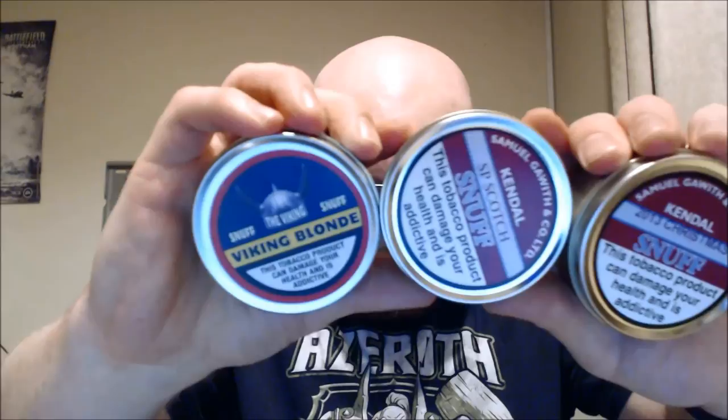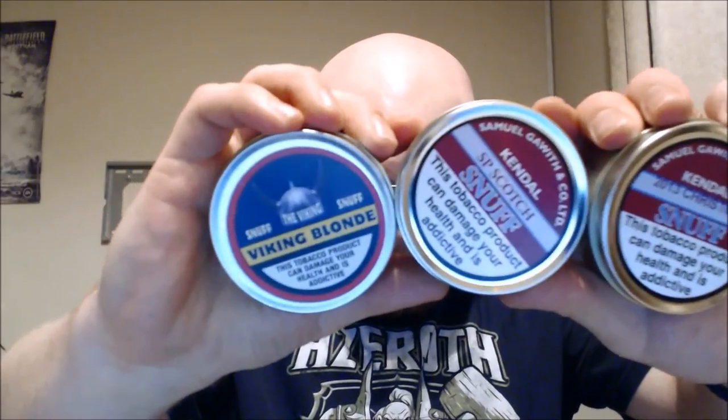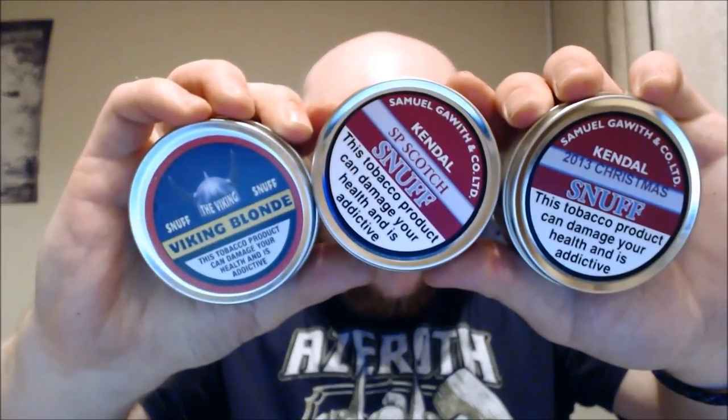I'm really enjoying my plain snuffs at the minute. I've put a few more in my order so I'll review those. But if you haven't tried plain snuffs I would really really give it a go - if you've only tried it once and not liked it, try it again, it's worth it. I'd recommend starting off with the Viking Blonde because it's a nice, gentle, nothing too harsh about it, easy to take, moist, nice snuff.